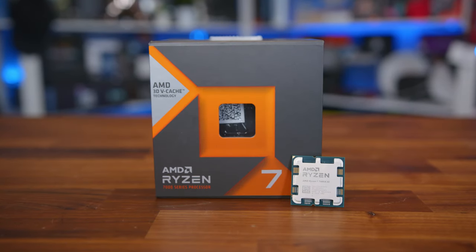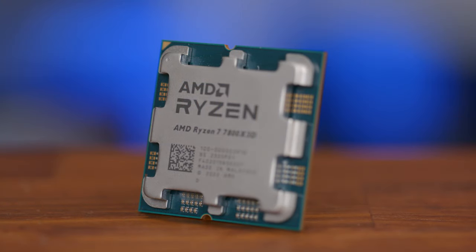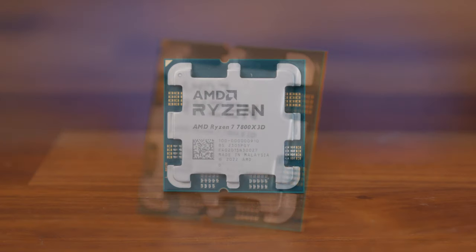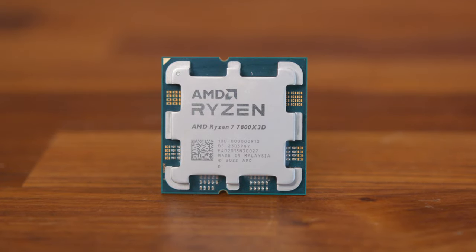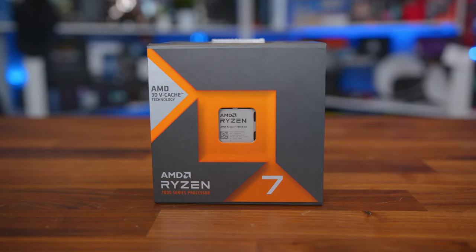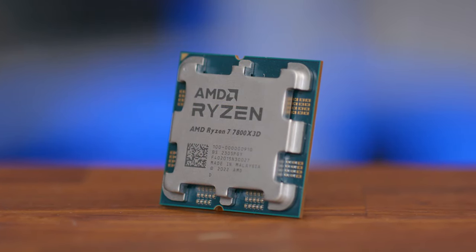Starting with the CPU, for gaming there really is only one CPU on a budget you should be looking at right now, which is the Ryzen 7 7800X3D with its 3D vCache technology, which can really help propel games forward in terms of performance and frame rates. With its eight cores, 16 threads and a boost clock of five gigahertz, it's more than capable for other tasks including productivity, rendering and streaming. It has seen some price cuts recently, now coming in at $389, so it's a no-brainer for the very best gaming performance while on a budget.